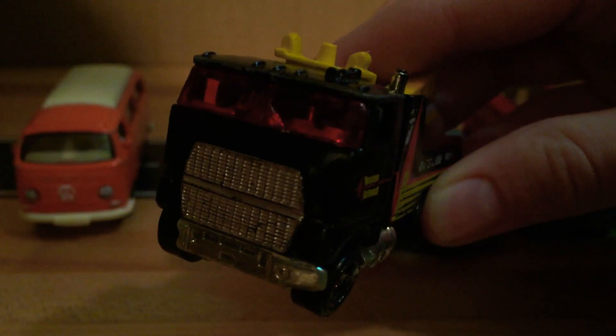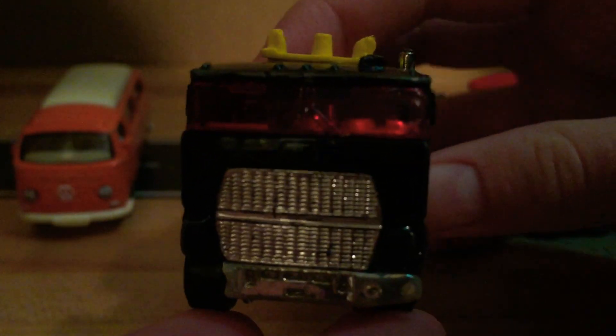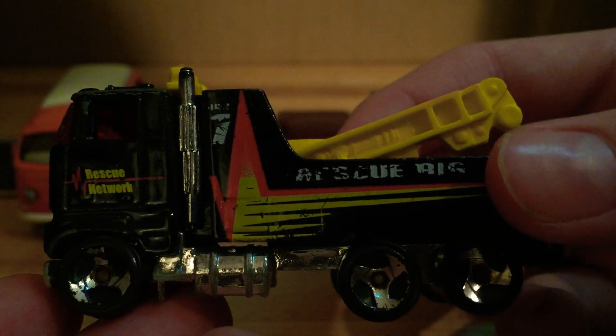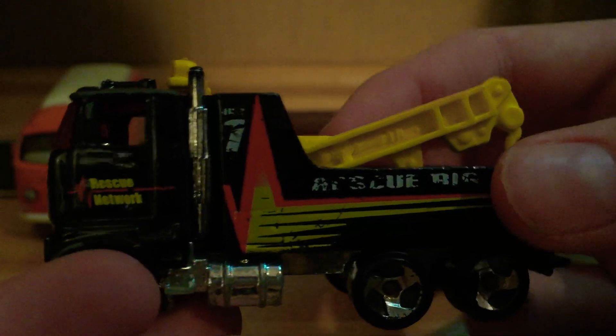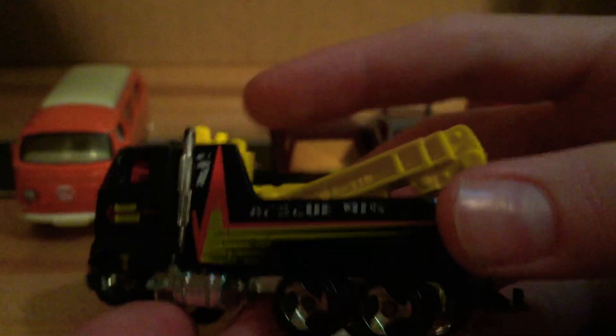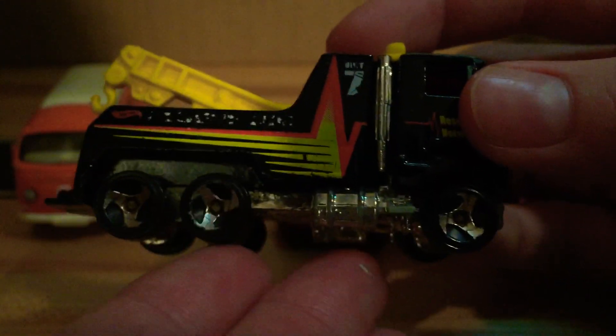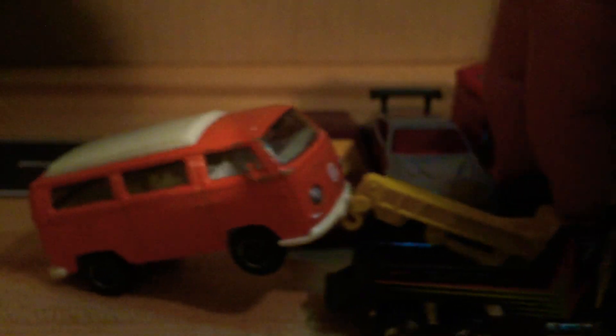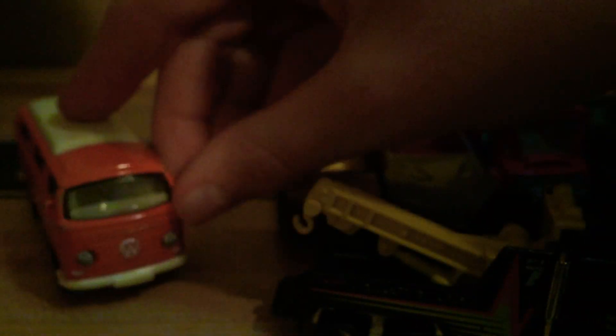Moving on to our tow truck — a weird tow truck. It's got this red glass and a big windshield at the front. The side says 'Rescue Rig' or 'Rescue Network,' I'm not sure. Does this lift up and down? Kind of, not really. Just some simple details, definitely some new wheels — very simple design. I don't know if it can actually tow anything — it's too high. Actually it works! We were able to tow the Volkswagen. Awesome.